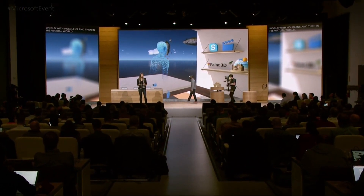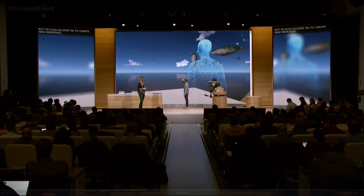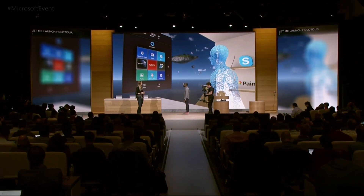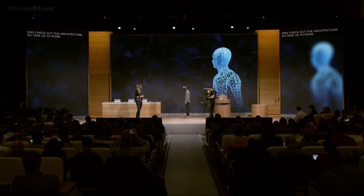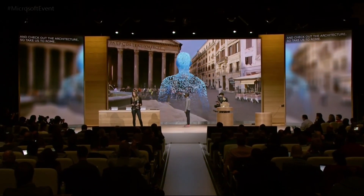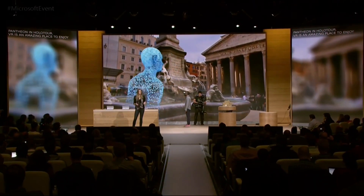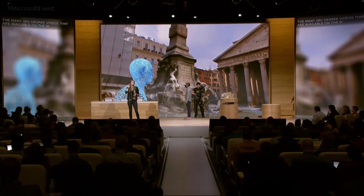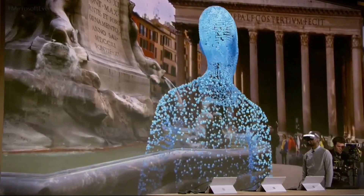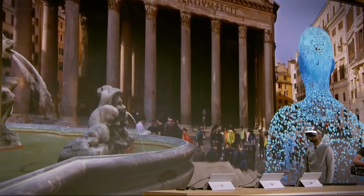VR also allows Taj to create new memories. Let me call up HoloTour — I've always wanted to go to Italy and check out the architecture there, so take us to Rome. Here, Taj is outside the Roman Pantheon in HoloTour. VR is an amazing place to enjoy the many 360-degree videos available on the web. HoloTour is a special experience that takes that idea even further and allows you to explore and interact with new places. It was made for Microsoft HoloLens, but here it is in virtual reality running with Windows 10.